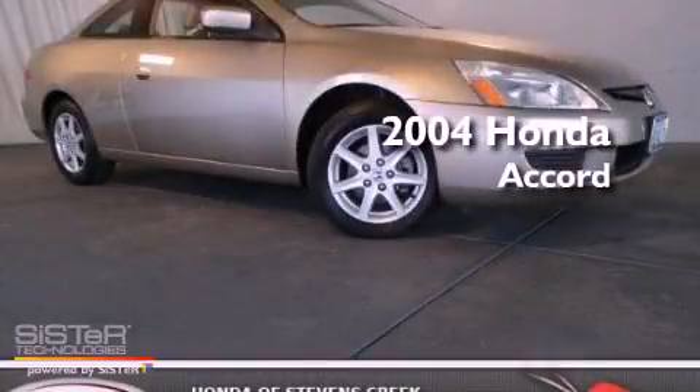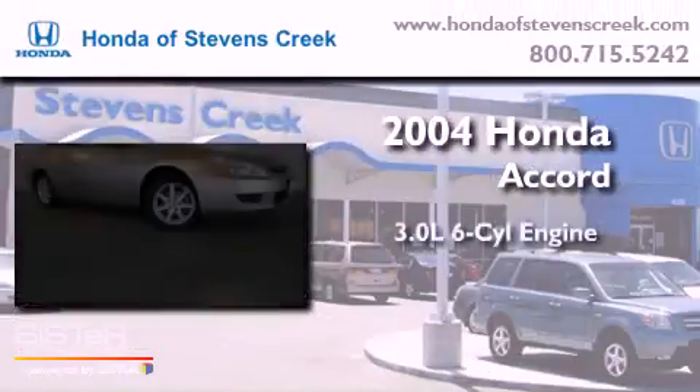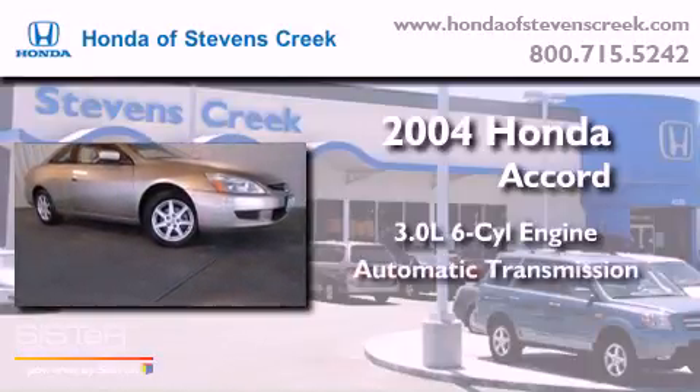This is a 2004 Honda Accord. It features a 3.0-liter, six-cylinder engine and an automatic transmission.